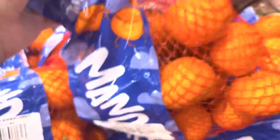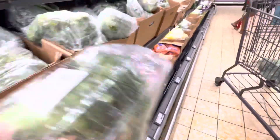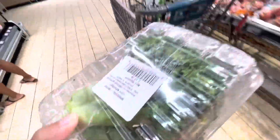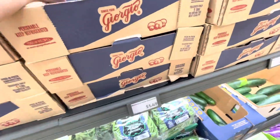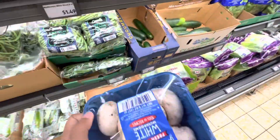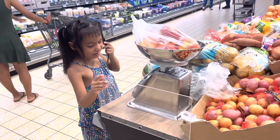Now going back to the vegetable section — I chose broccoli since I'm thinking of mixing some broccoli with beef. I also need these mushrooms because I miss cooking with them. She's also enjoying weighing the apples.